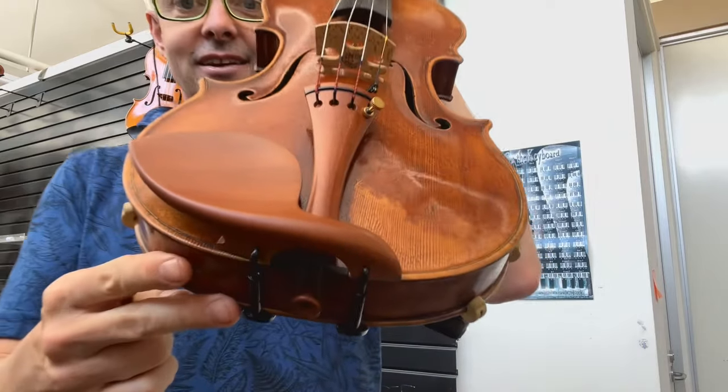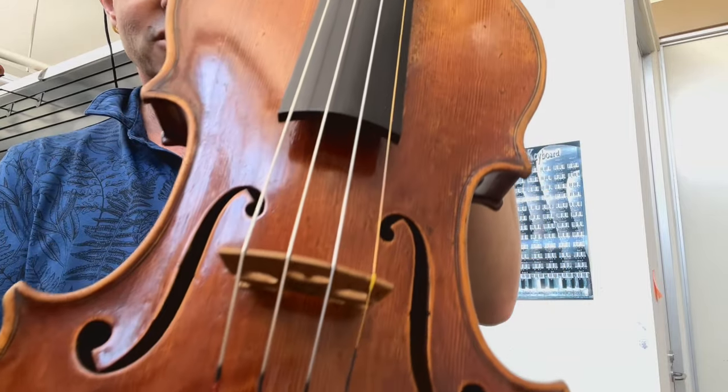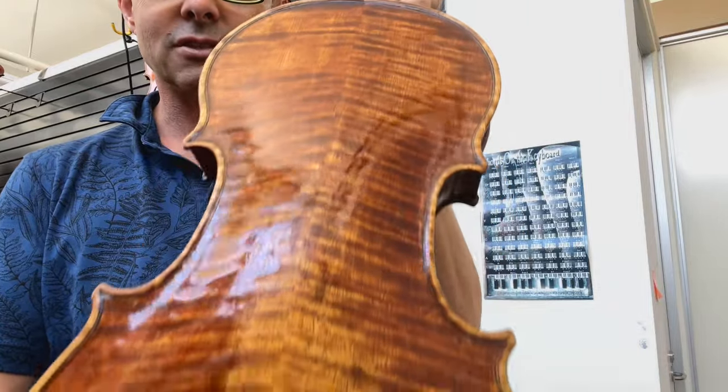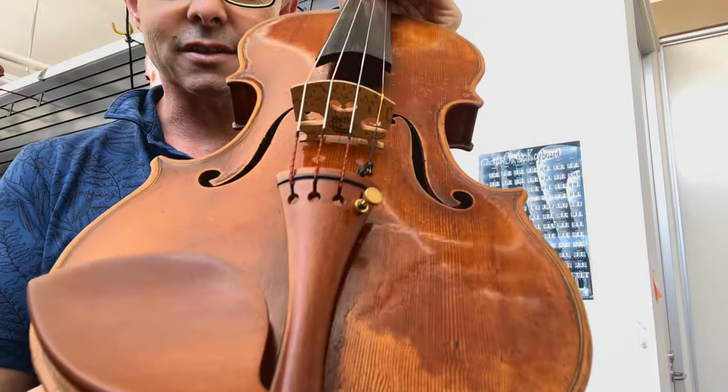Today I'm going to be showing you a violin by Narlan and Gibbertoni, two extremely skilled violin makers who have been working in collaboration since 2016 and they make the most beautiful violins.